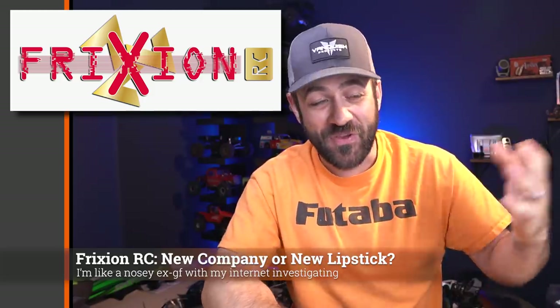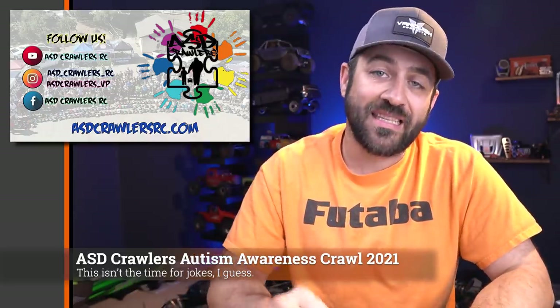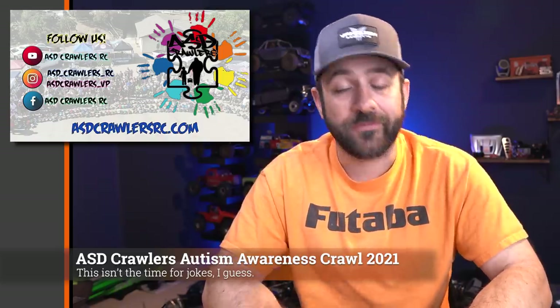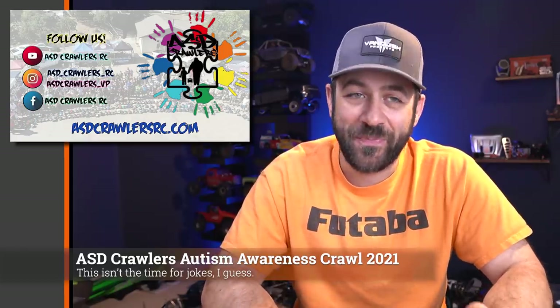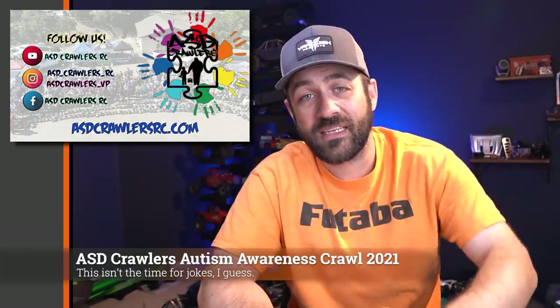I'll link to the website so you can go check it out yourself. And for any of you in the Northern California area, the ASD Autism Awareness Crawl is this weekend near Patterson, California at the Frank Rains Off Road Park. Hopefully I get to see some of you up there. It appears we're going to get a small break from the intense heat we've been having — that event has been historically hot, but it'd be great to have a slightly cooler year.